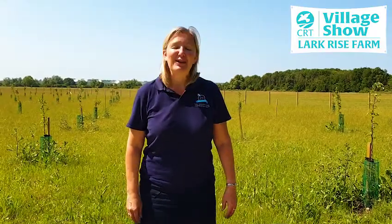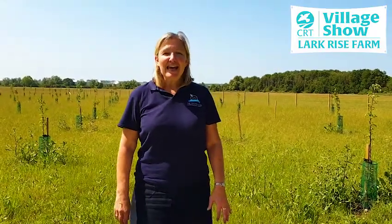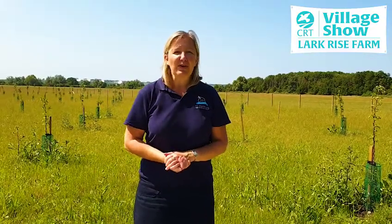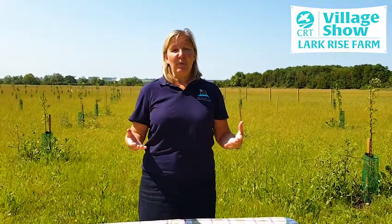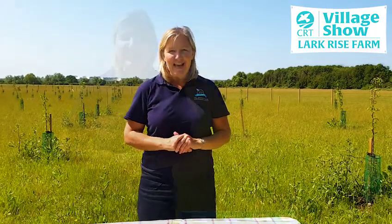Hello everybody, Gerry Turner here from the Countryside Restoration Trust. Today I'm standing in the orchard at Lark Hills Farm in Barton in Cambridgeshire. We've got around about 250 varieties of heritage trees, and Dame Judy Gent planted the first one in November last year during National Tree Week. Since then we've had local schools, volunteers and Duke of Edinburgh volunteers help us plant the rest of the trees that you can see here.